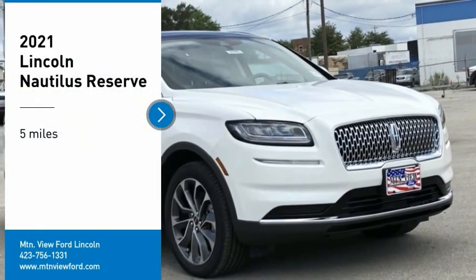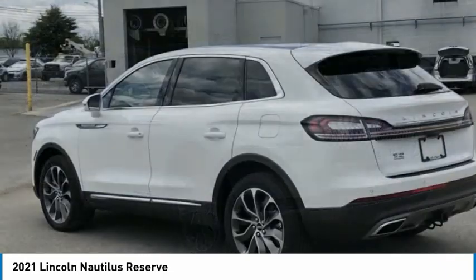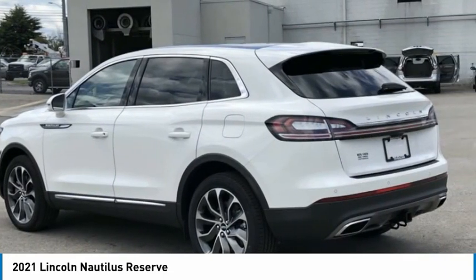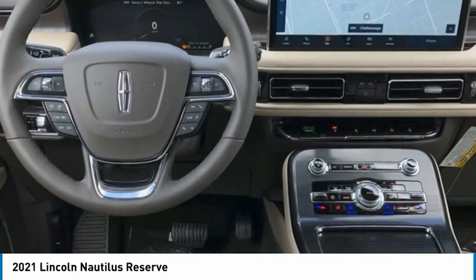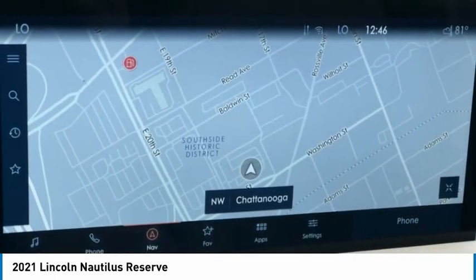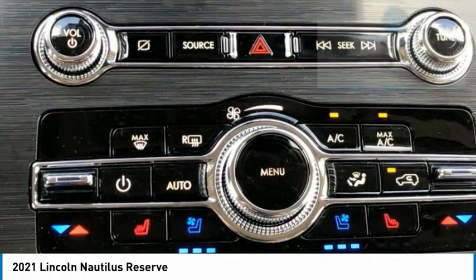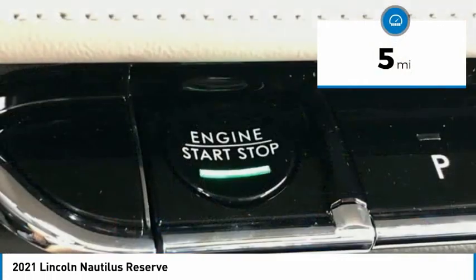Looking for the right vehicle? Check out the 2021 Lincoln Nautilus. The Lincoln Nautilus crossover provides you with all the functionality you need in a vehicle. Plenty of space, lots of safety and technology options, and a high-end interior feel makes this the perfect vehicle. This vehicle has less than 100 miles.